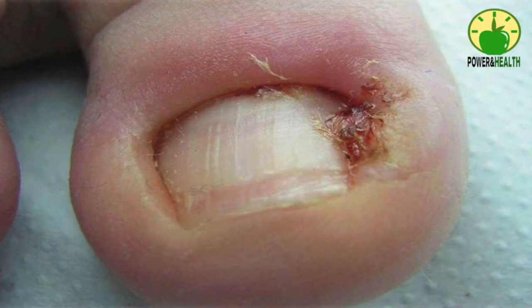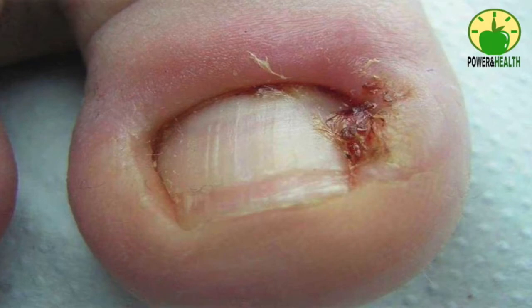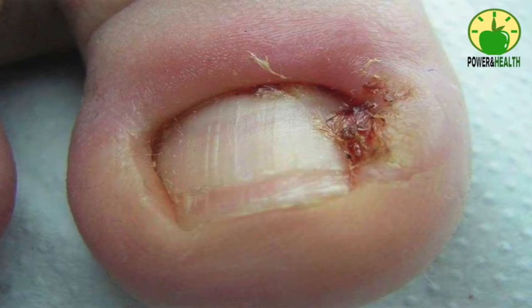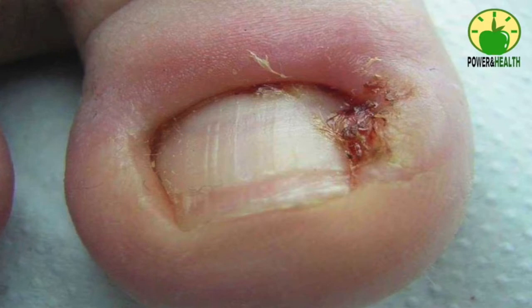Number four: apple cider vinegar. Apple cider vinegar is also helpful for ingrown toenails. Its antiseptic and anti-inflammatory nature can help relieve the symptoms, and its mild acidic nature prevents infection. Mix equal amounts of raw unfiltered apple cider vinegar and warm water in a small foot tub. Soak the affected toenail in the solution for 20 to 30 minutes, then dry thoroughly. Follow either of these remedies two or three times daily until satisfied with the result.